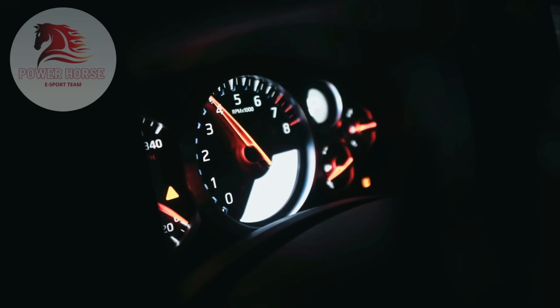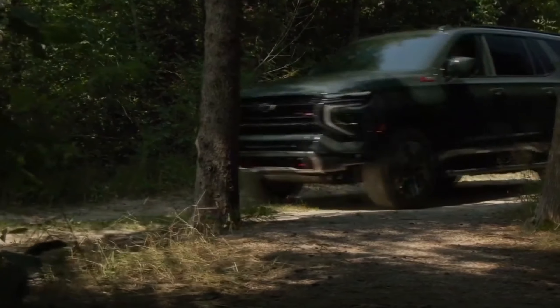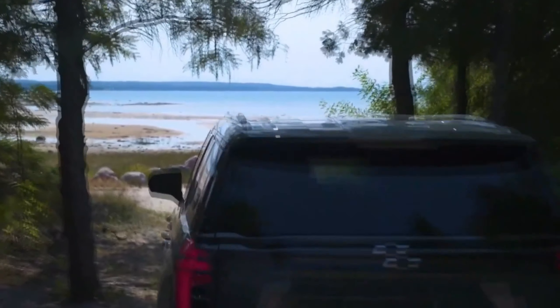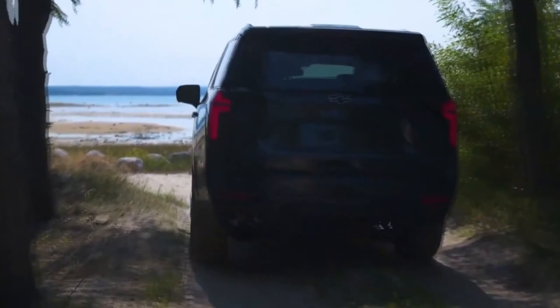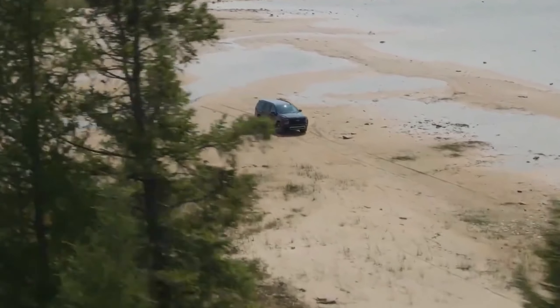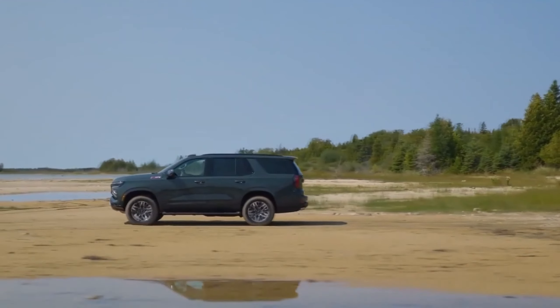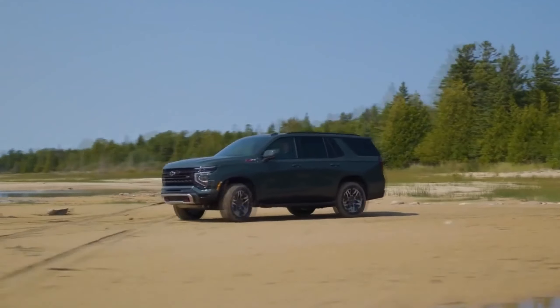Welcome to our channel where we bring you the latest updates on the most thrilling cars in the market. The 2025 Chevrolet Tahoe and Suburban are set to redefine the large SUV market with their launch next year, boasting fresh designs, cutting-edge technology, and a more potent diesel engine option. These models have been segment leaders for over four decades, earning a reputation as cultural icons.